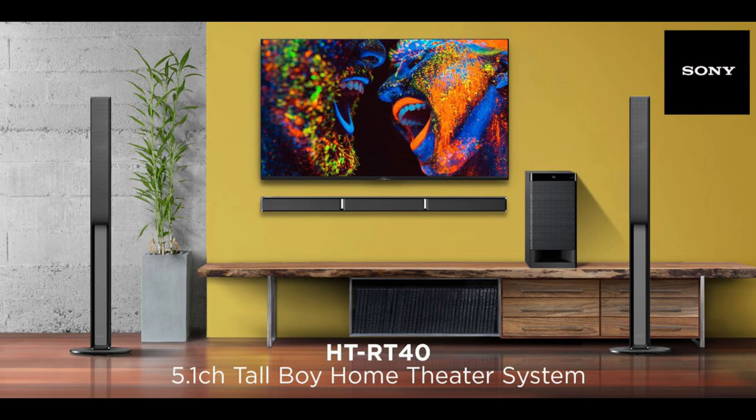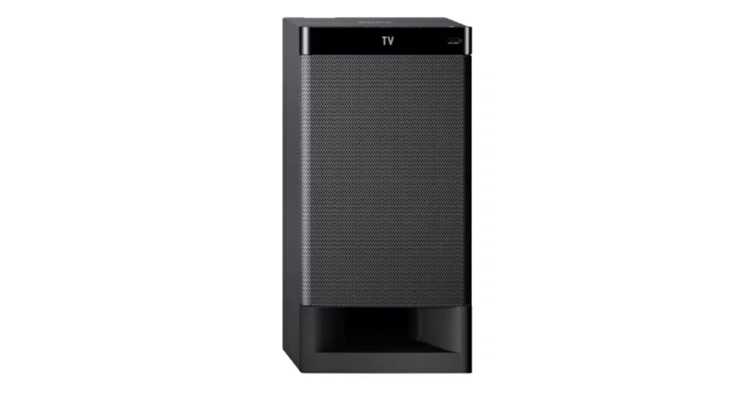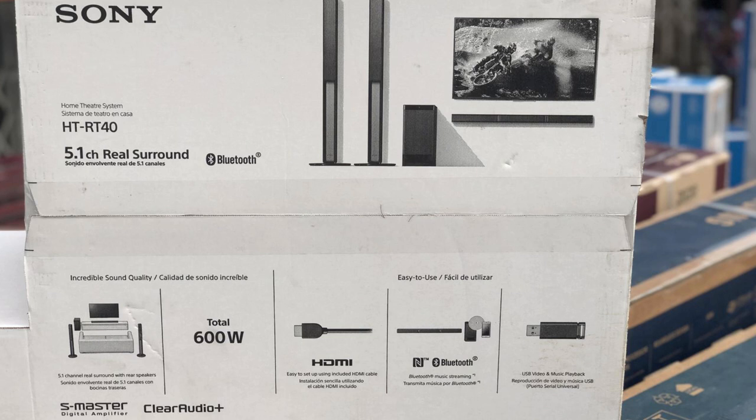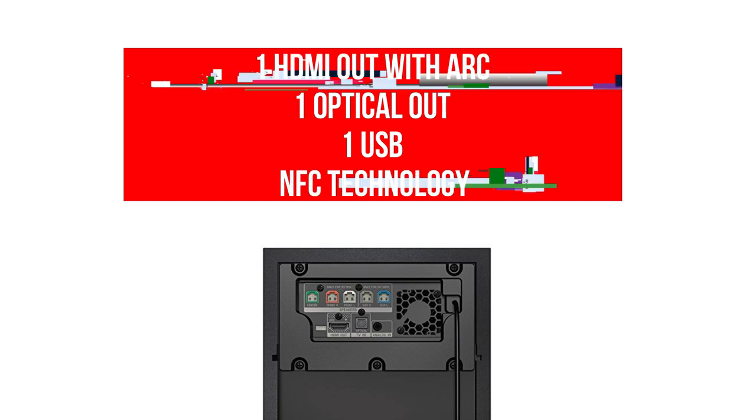I would prefer to listen to music rather than watching movies on this home theatre. You need to fiddle with the sound settings initially, as the tall boy speakers do not provide adequate sound to experience surround sound. But if you increase the volume of the speakers, it somewhat sorts the problem. Bass is not that immersive like other models, but it does the job well. This home theatre supports Dolby Digital Audio. Connectivity includes one HDMI out with ARC, one optical out, one USB, and NFC technology.